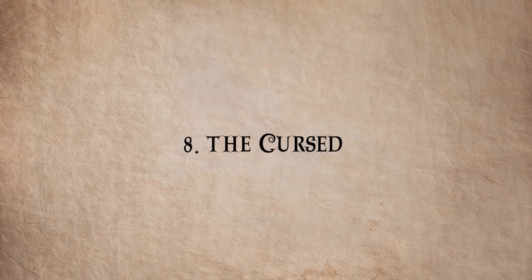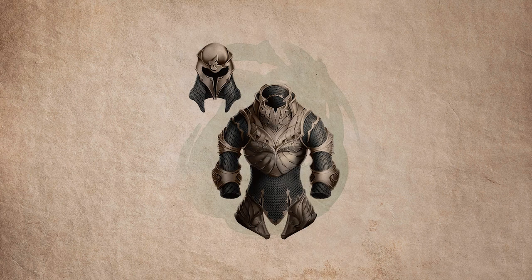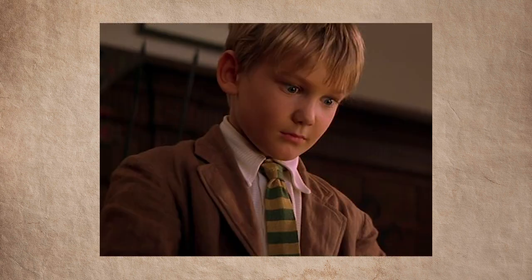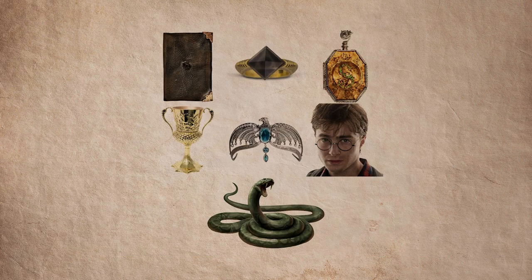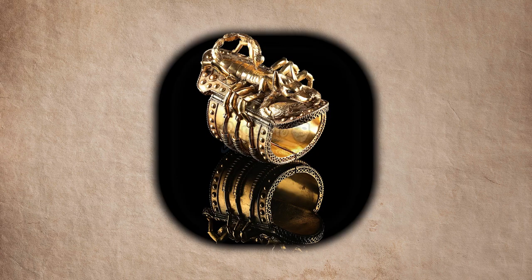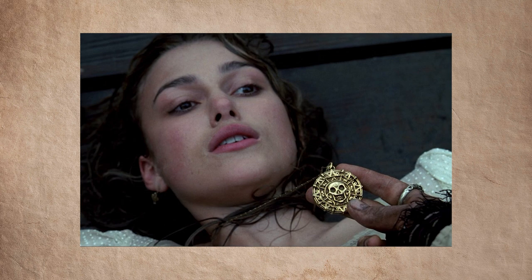Number 8: the cursed. The cursed item archetype is an object that curses, kills, or maims the character that interacts with it. Usually all it takes is a small touch and everything goes wrong. Oftentimes the item latches itself onto the character and can't be shaken off until the curse is satiated. The cursed works great during an inciting incident or as a consequence to the hero or villain down the line — it can grant great power, but at terrible cost. Great examples are the bracelet from The Mummy Returns, the necklace from Harry Potter and the Half-Blood Prince, and the medallions of Cortez from Pirates of the Caribbean.